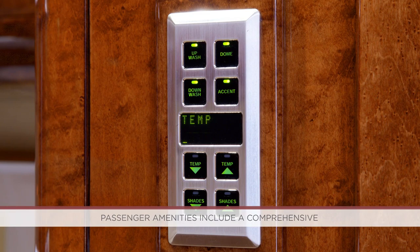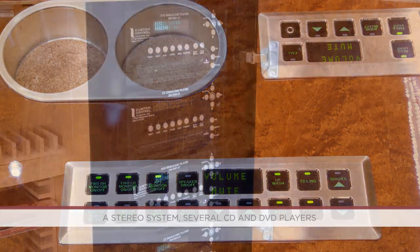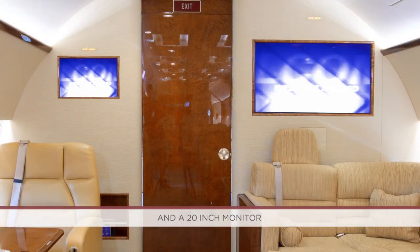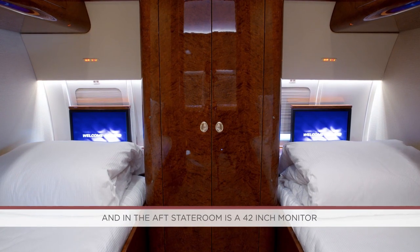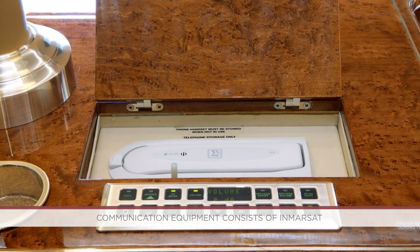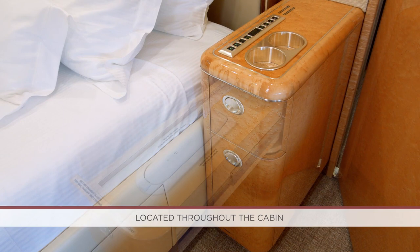Passenger amenities include a comprehensive integrated cabin management system, Airshow 4000 with flight deck controller, a stereo system, several CD and DVD players, two forward lounge 42-inch monitors, and a 20-inch monitor, two guest room 20-inch pop-up monitors, and in the aft stateroom a 42-inch monitor and a 15-inch monitor. Communication equipment consists of Inmarsat and Iridium Satcom systems providing voice calling capabilities with several handsets located throughout the cabin.